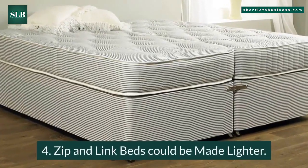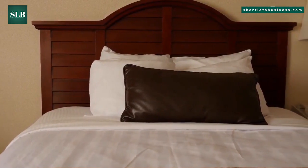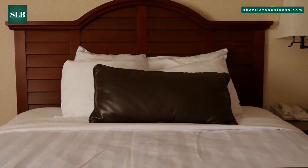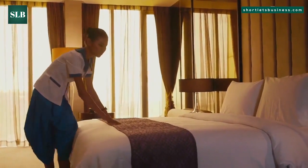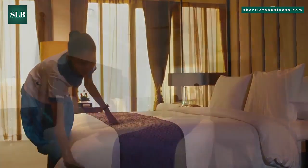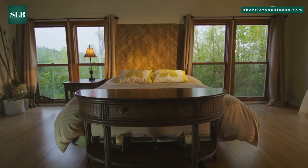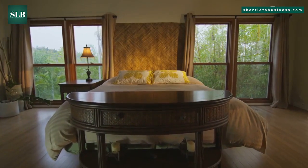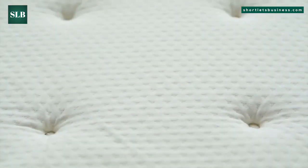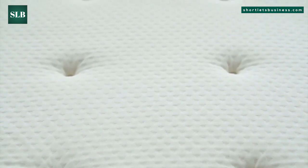Benefit four: zip and link beds could be made lighter. Separating these beds efficiently reduces the burden of moving, as the beds could be transferred with greater simplicity. This makes it much easier to move the beds into a room and to maneuver the beds for cleanup purposes. Benefit five: these beds are space savers. If you don't have enough space and need to be space efficient, then the divan zip beds will be the best answer. The mattress sits right on top of the foundation as opposed to within the framework, which is a real space saver.